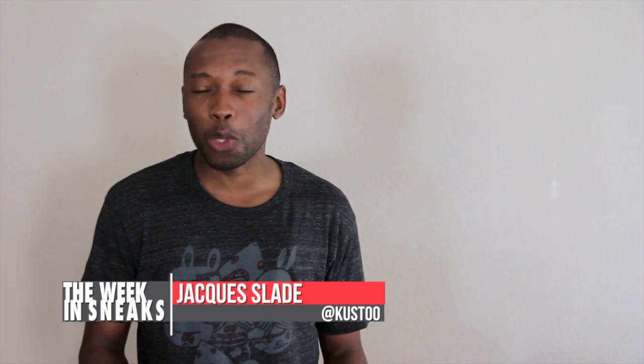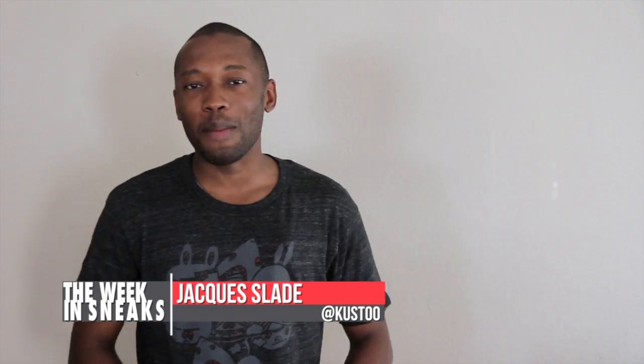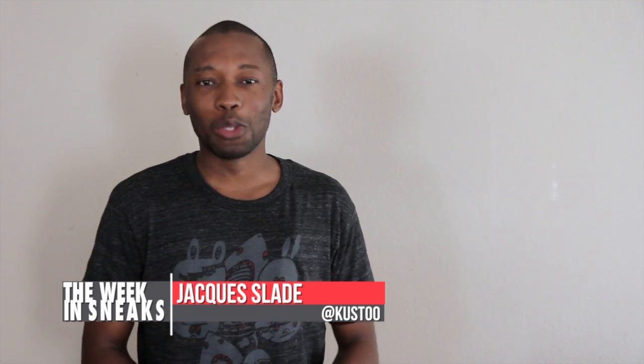I am your host, Jacques Slade. This is The Week in Sneaks. Click over there for something random, and I will see you soon. Peace.